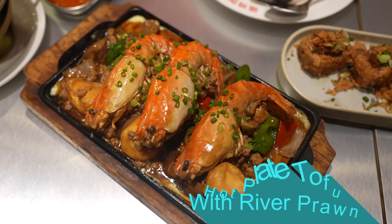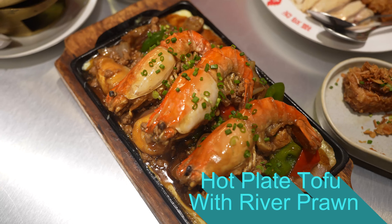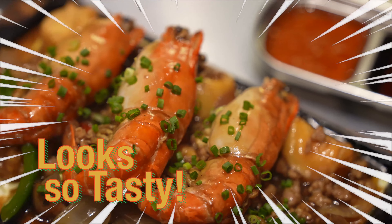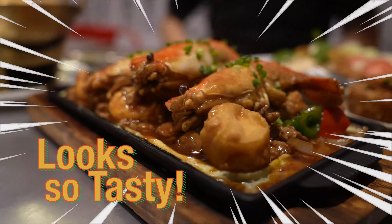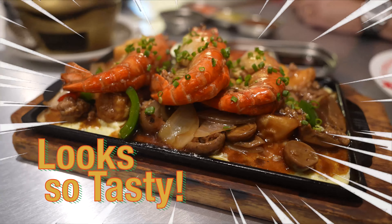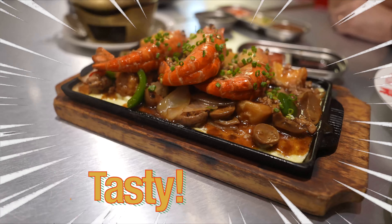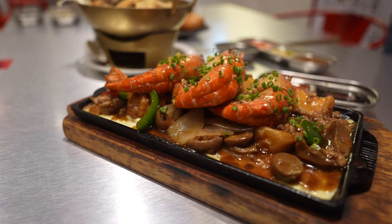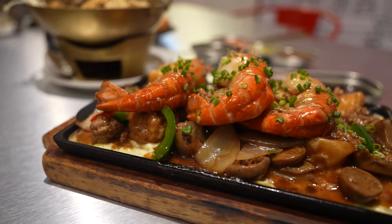This is what we call chiepan tofu. What I decided to do is add a Thai signature ingredient — river prawn — which is most popular in Thailand. Chiepan tofu is soft tofu stir-fried in the wok together with minced pork, and we make an oyster sauce to go with it. It always has to be served on a hot plate, and before serving, we crack an egg onto the hot plate so it cooks into a sort of omelette texture.